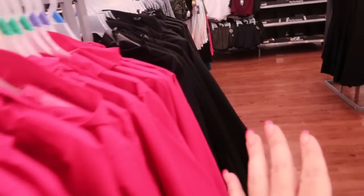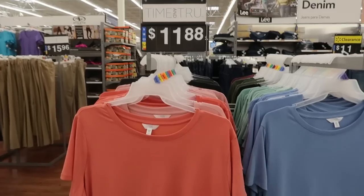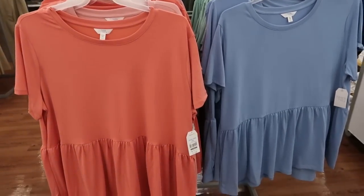It comes in this green, pink, black, and blue. I'm also seeing these peplum style tees from Time and True.